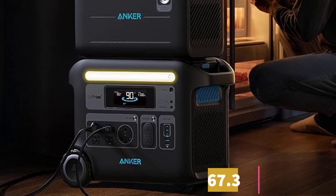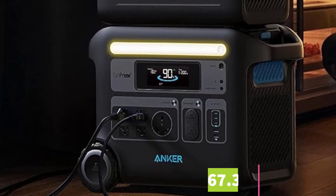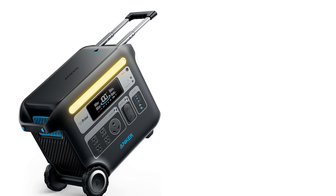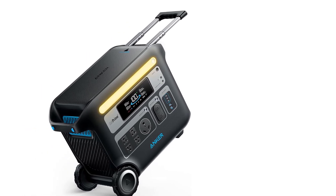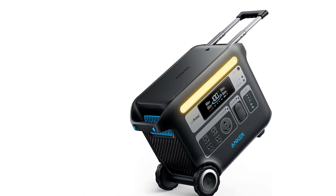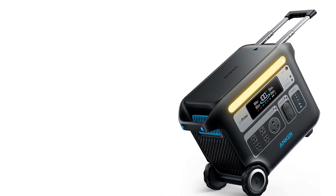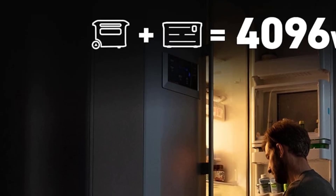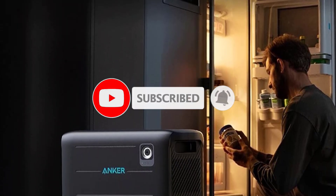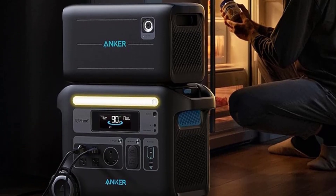In another instance it powered our small meat freezer for four hours until the power came back on, still with some charge left. The Anker 767 delivers on its promises. Built-in wheels and an extendable handle allow it to roll like carry-on luggage — these features are essential as the unit weighs a hefty 67.3 pounds. It's manageable but definitely heavier compared to its competition. The Anker 767 is compatible with the company's 200W solar panels, which fold up for easy transport.